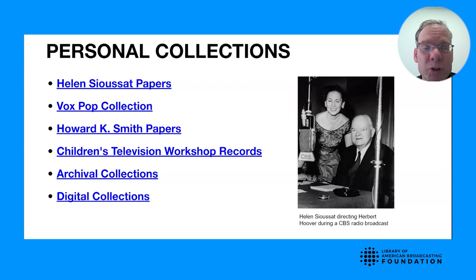We also have the Vox Pop Collection, documenting an interview show that traveled the country during World War II. We have the papers of broadcast journalist Howard K. Smith, who was active in radio and television from the 1940s through the 1970s. And we have material documenting public and educational broadcasting, such as the papers of the Children's Television Workshop, the organization that created Sesame Street.